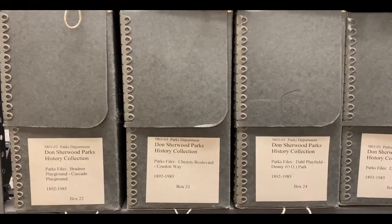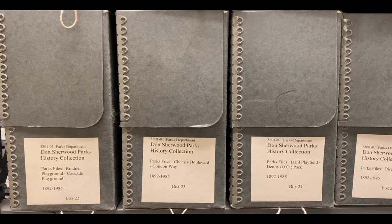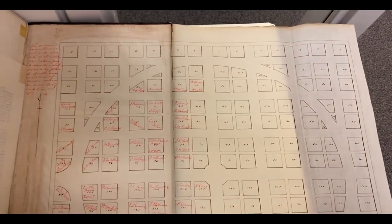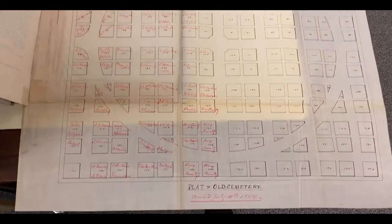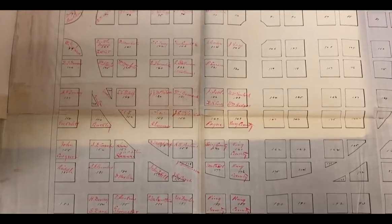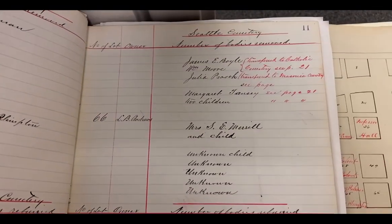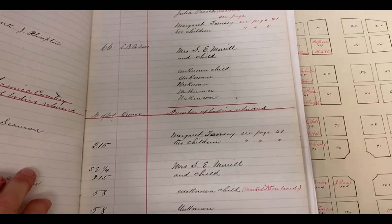Another one of our most frequently used collections is our Don Sherwood Parks History collection. This contains a lot of great summary information and photographs of parks back through Seattle's history. One of the items in this collection is this book — a map of an old cemetery in Seattle that became Denny Park. Here's a map of the cemetery with notes on who's buried where, and then this book is a notation of where all the bodies were moved to.